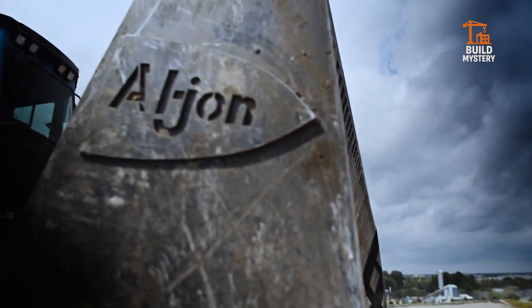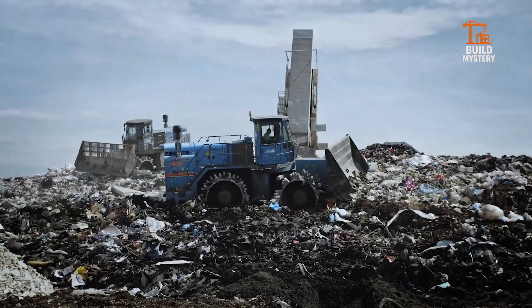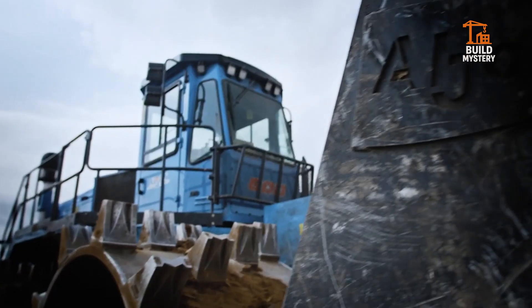The heavy frame and balanced design keep it stable even under the heaviest loads. Operators benefit from a reinforced cab, advanced controls, and panoramic visibility. The Altjohn ADV 600 is more than a machine — it's a relentless force that turns chaos into order.